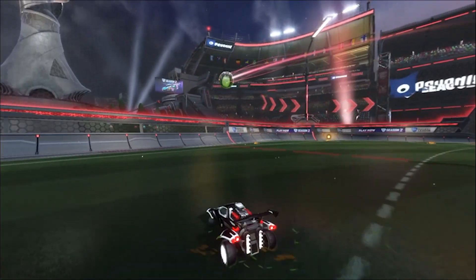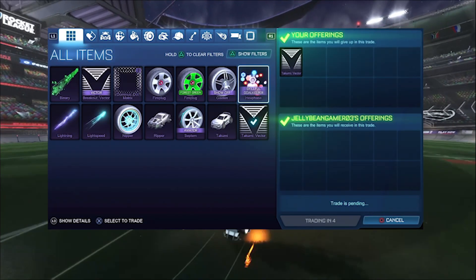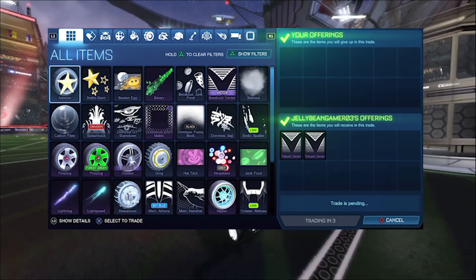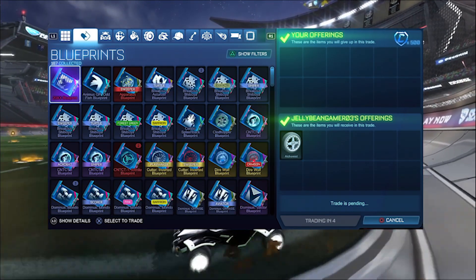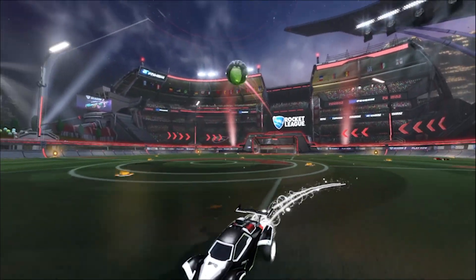The third scam is called the duplication scam. This is where the scammer goes into a trade with you and tells you they can duplicate items. They might first do it with some low value items to gain your trust, but when you give them your brand new white octane to duplicate, don't expect to get it back.